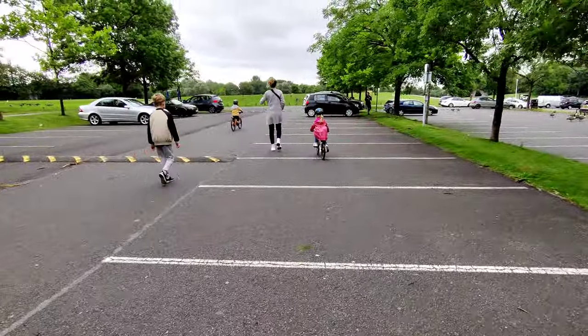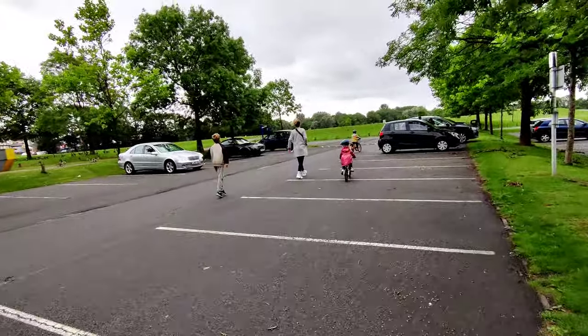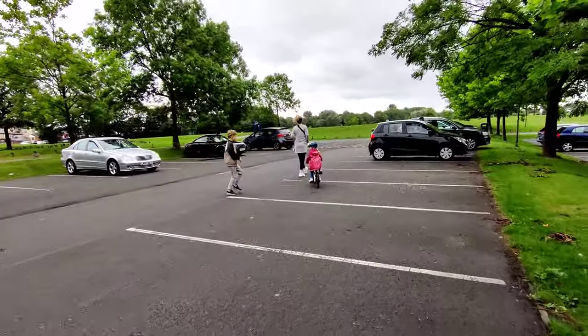We are about to go to the park now. This is the ultra wide angle — it shoots 4K at 30 frames per second with stabilisation. It's pretty awesome.